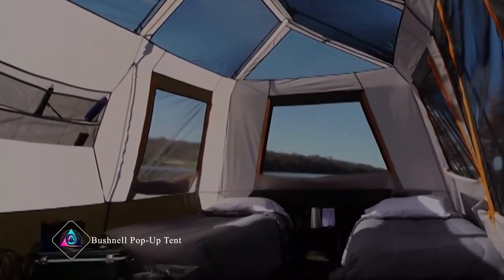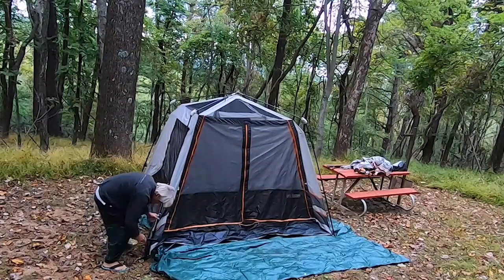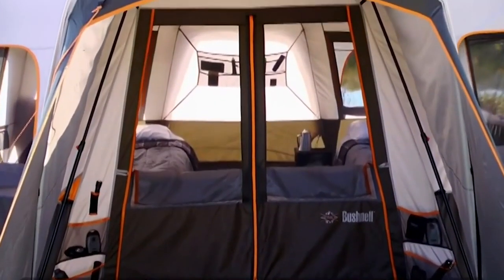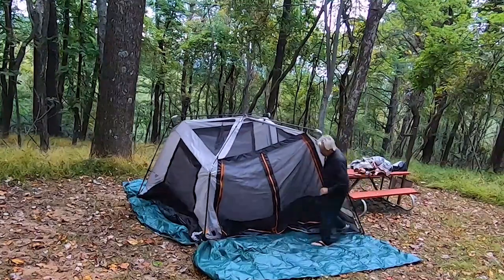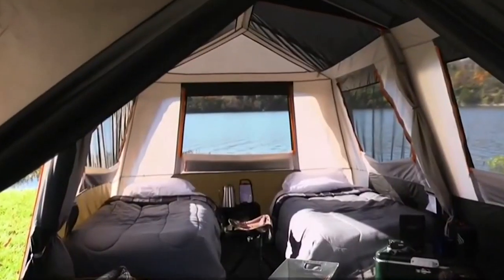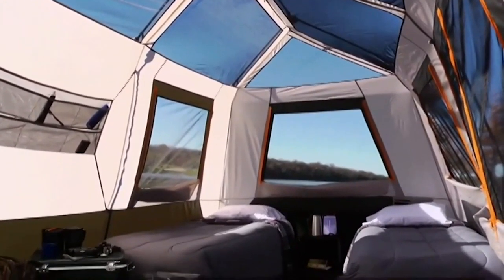Bushnell Pop-Up Tent. The Bushnell Pop-Up Tent is a convenient shelter for outdoor adventurers. It's easy to set up — you just take it out of the bag and it pops open by itself. This makes it perfect for camping trips or festivals when you don't want to spend a lot of time setting up. It's sturdy and can withstand wind and rain, keeping you dry and comfortable. Plus, it's lightweight and compact, so it's easy to carry wherever you go.